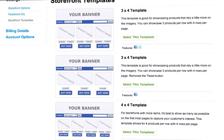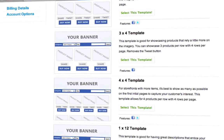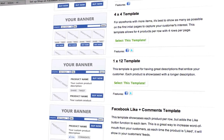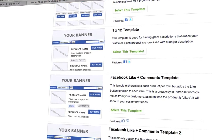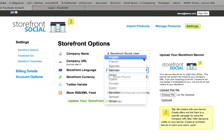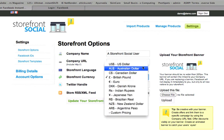Storefront Social is the most customizable storefront available on Facebook. Choose from a wide variety of layouts that have been created by our team of usability experts for optimal viewing and design. Easily change virtually every aspect of your storefront from the settings page. Add a customized banner.